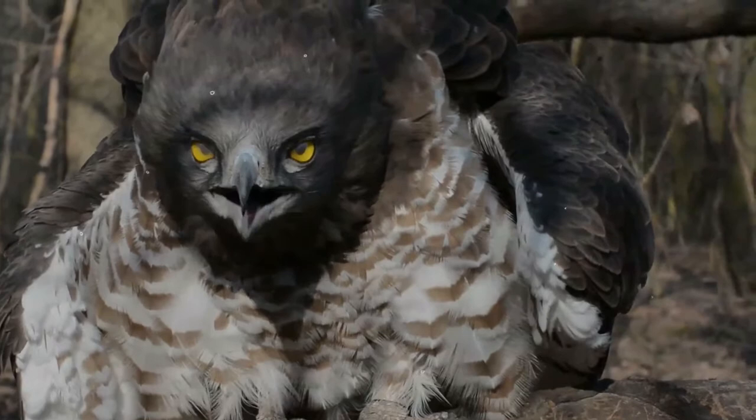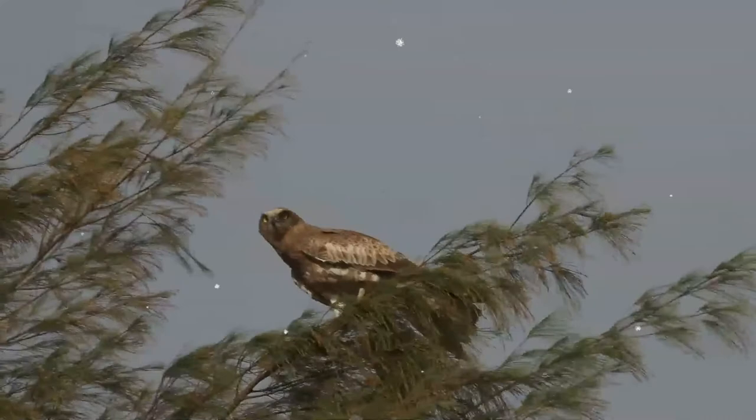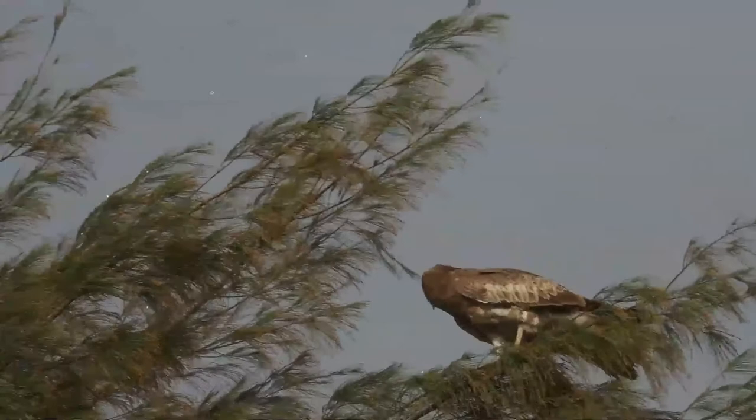This is an old world species found throughout the Mediterranean basin, into Russia and the Middle East, and parts of Western Asia, and in the Indian subcontinent, and also further east in some Indonesian islands.